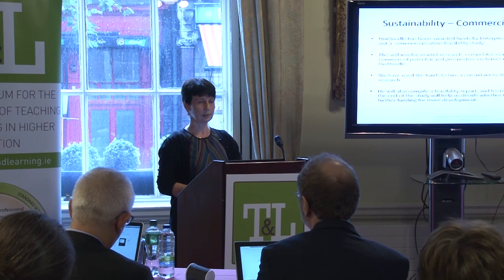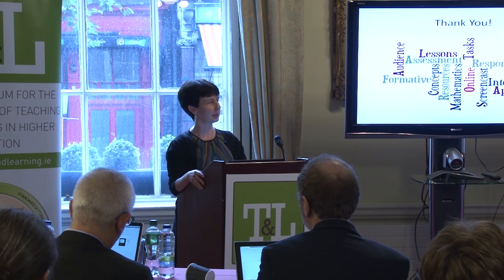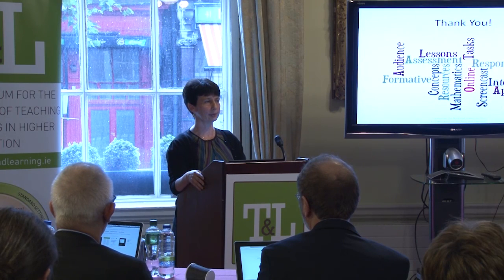That's all. I'd just like to say thank you to the forum for giving us the opportunity to do this work, and thank you to my team, who have been amazing.